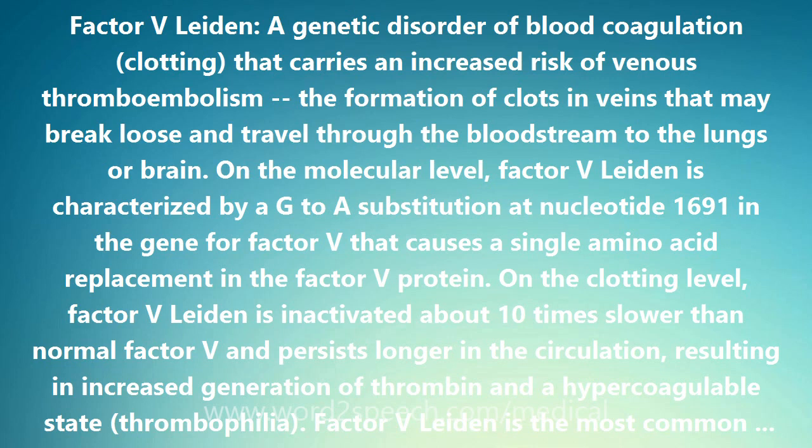Individuals heterozygous for the Factor V Leiden mutation, with one copy of it, have a slightly increased risk for venous thrombosis. Homozygous individuals, with two copies of the mutation, have a much greater risk of venous thrombosis.